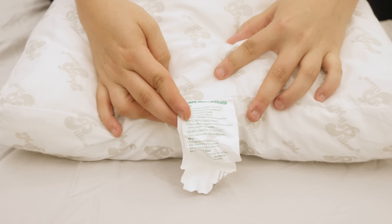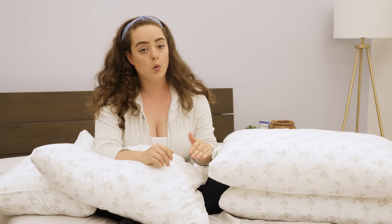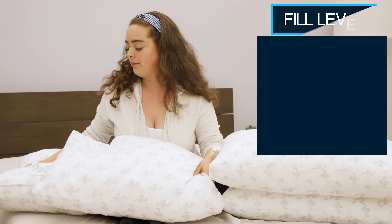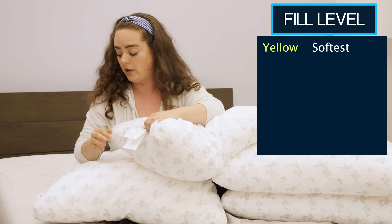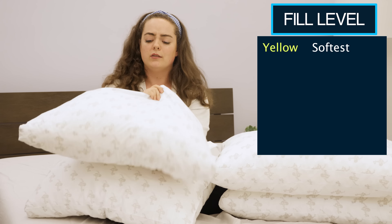There are four different fill levels, and the fill levels are categorized by color. There's really no visible indication on the pillow itself. In order to find out which fill level corresponds with which color, you're just going to want to check out the tag and the care instructions, and the font will be written in the corresponding color.